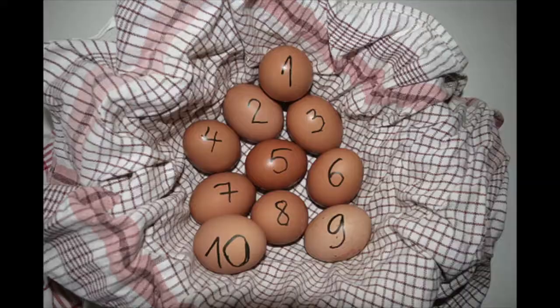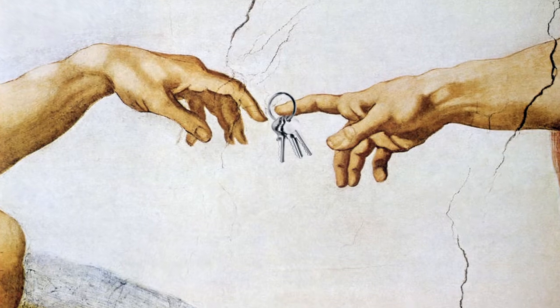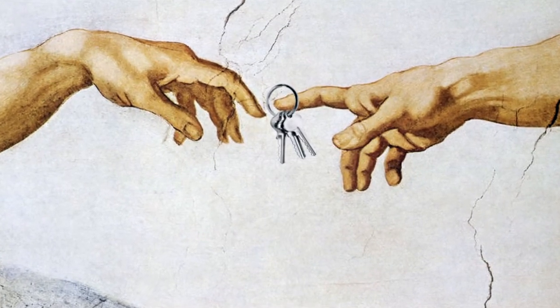Once you and the sellers have come to an agreement as to what will and will not be repaired, you can maybe start to count your unhatched chickens. Assuming your financing goes through without a hitch, it's on to the closing table with you. At closing, you'll sign a mountain of paperwork, after which your numbed, carpal-tunneled hand will stretch out to gratefully receive the keys to your new dream home.